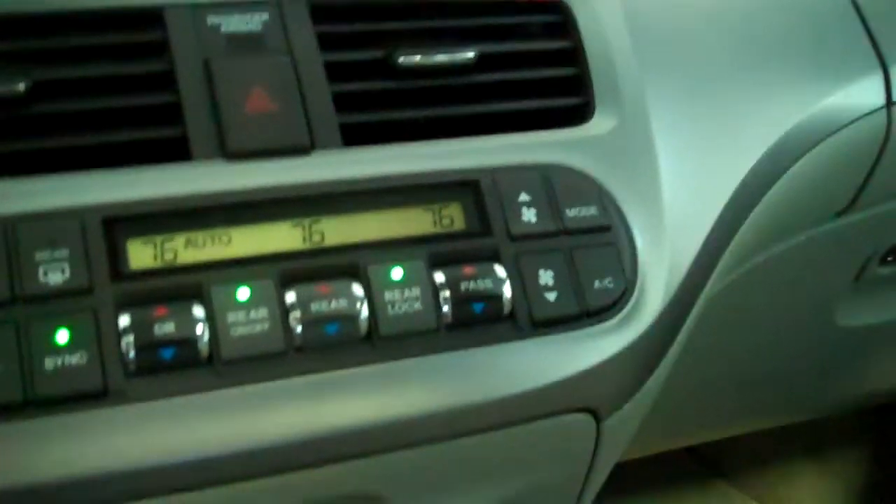6-disc CD changer with MP3 formatting, automatic climate control for the passenger, driver, and rear seat.